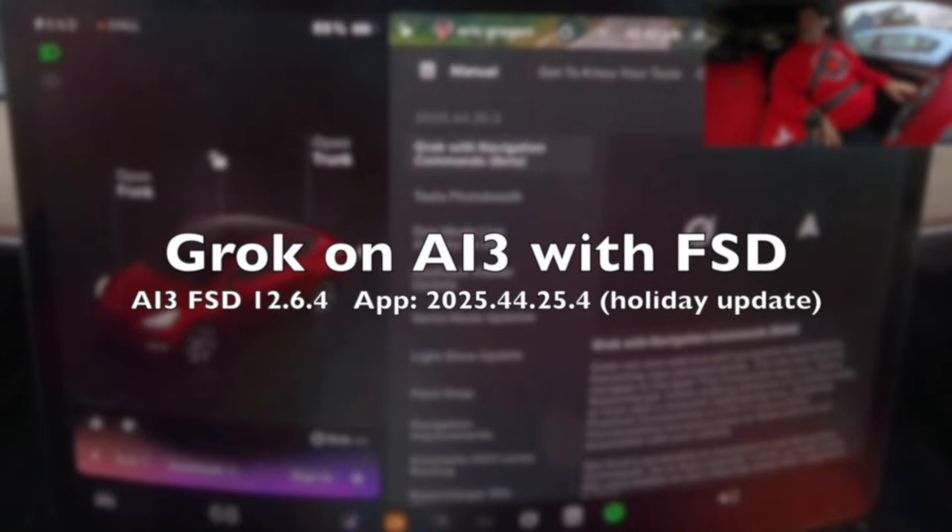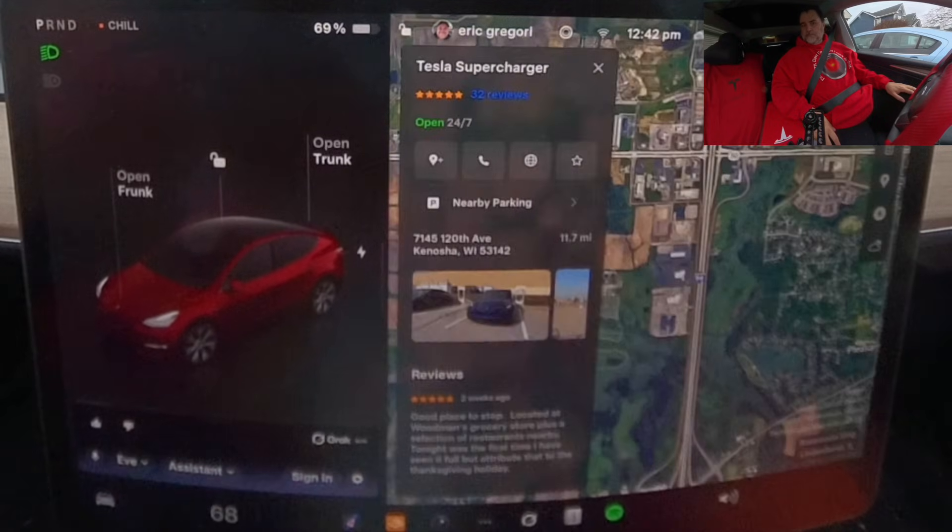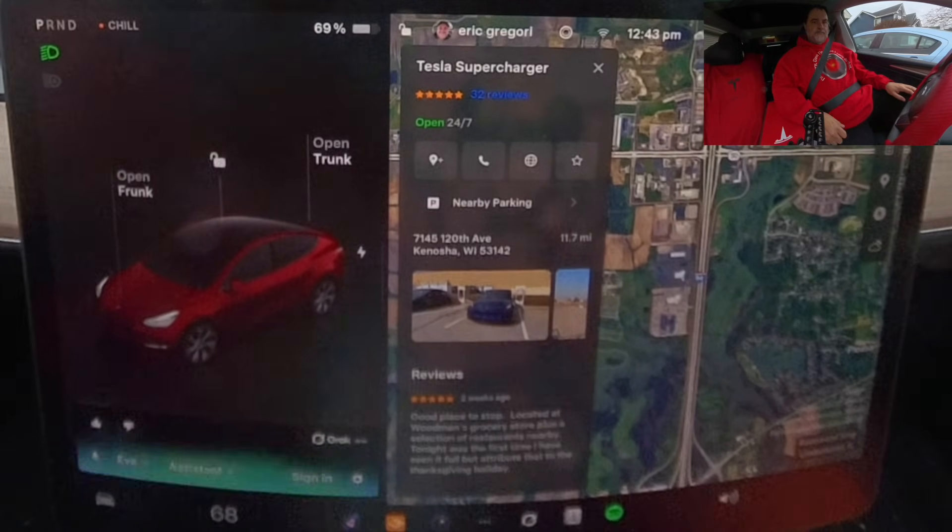Grok, can you take me to the superchargers in Kenosha, Wisconsin? Sure. There's a Tesla supercharger at 7145 20th Avenue in Kenosha, Wisconsin, about 11 miles away and open round the clock.